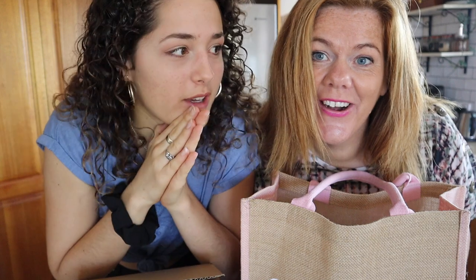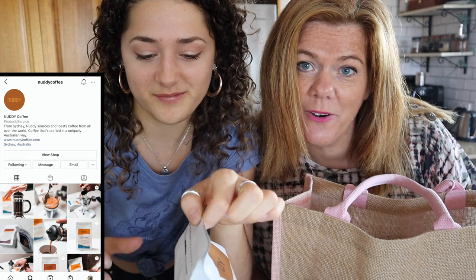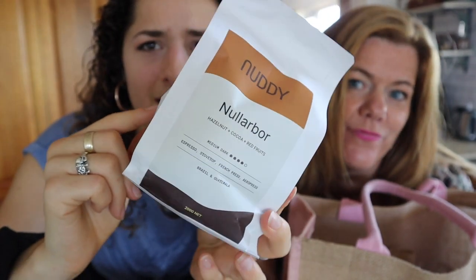Welcome back to another video! I'm so excited about this one. We got gifted something that inspired this video. You guys know that we absolutely love coffee, and when we got gifted some beautiful Nutty Coffee we got so excited. We opened the box and we weren't expecting to see what we saw. We were gifted three different flavor coffee beans from Nutty Coffee - look at the bags, how stunning is the packaging!